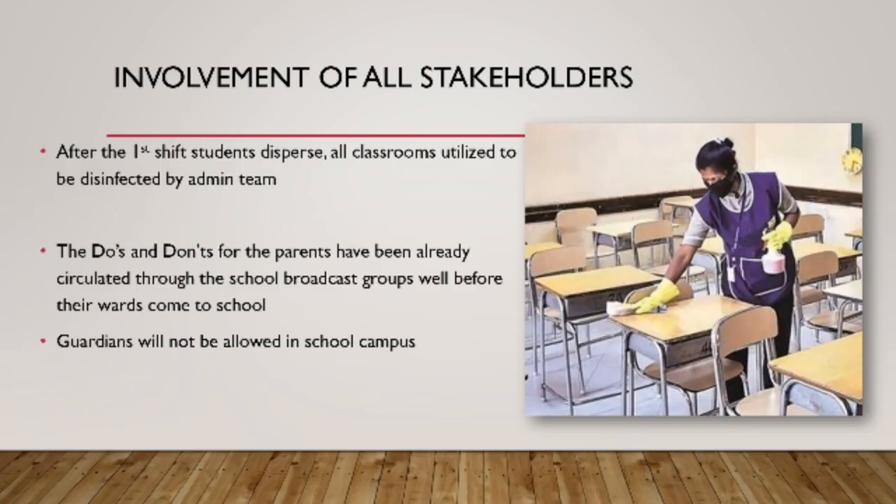Pupils and teachers will remain in bubbles in their allotted rooms and will only use the allocated washrooms and hygiene areas. There will be no assemblies and social gatherings pre- or post-school sessions, and no gatherings around the teacher's table will be permitted.